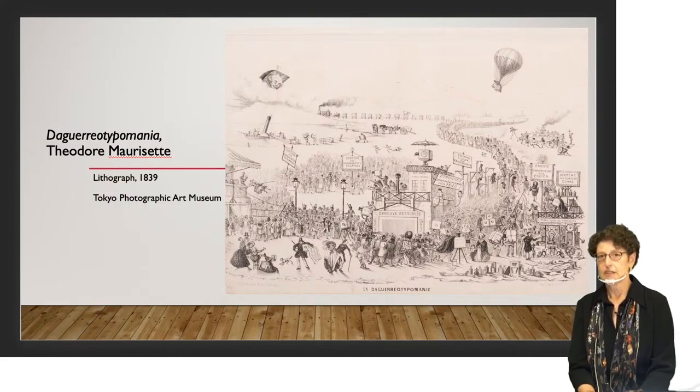Because the French government made this technology available to everyone for free, it spread very quickly throughout Europe and to the United States. But what about Japan? Let's think about the situation Japan was in in 1839 when the daguerreotype was invented.